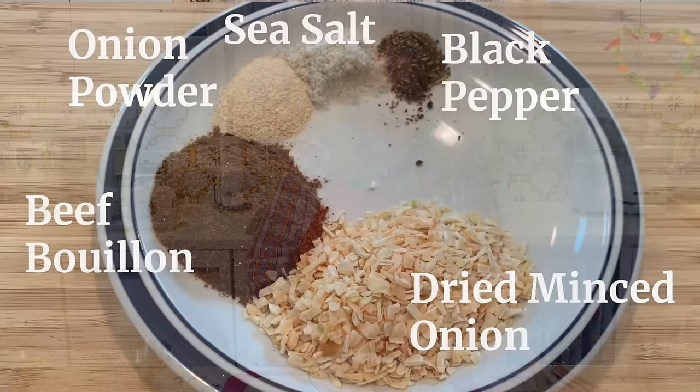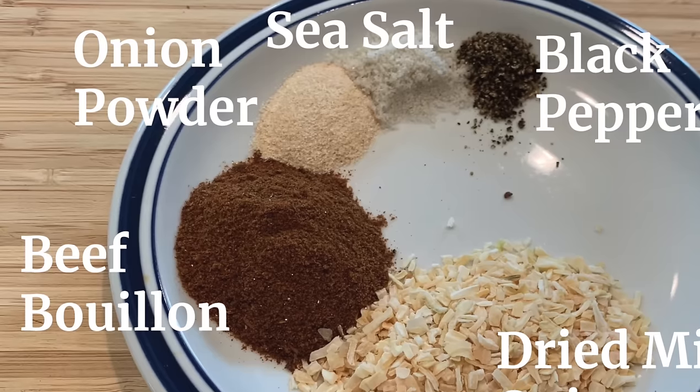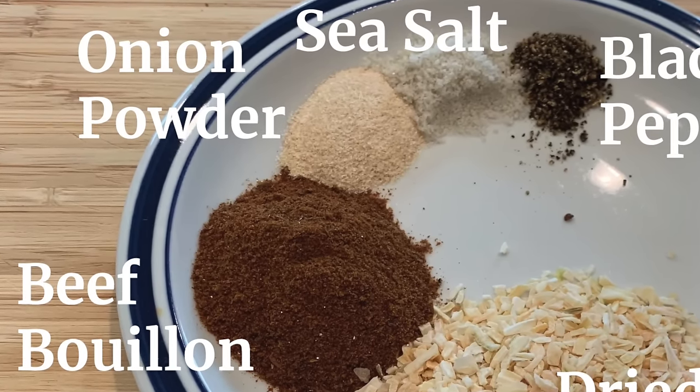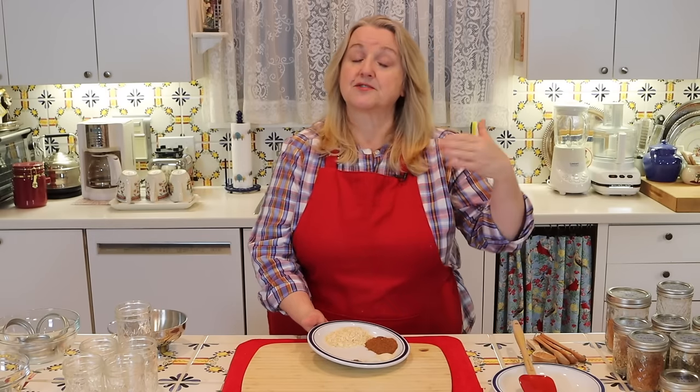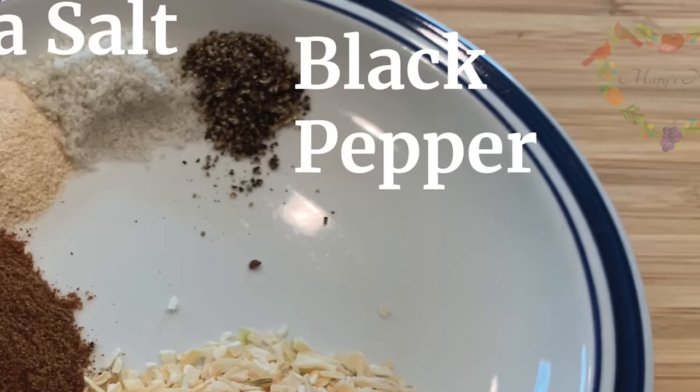Next, you'll want a teaspoon of onion powder, and if you're using your homemade beef bouillon, add a teaspoon of fine ground sea salt. If you're using store-bought beef bouillon cubes that already have salt in them, don't add any extra salt. Last but not least, a quarter teaspoon of freshly ground black pepper.